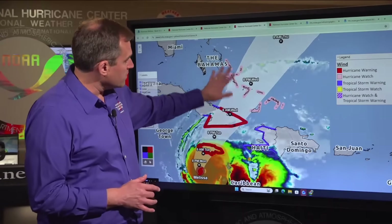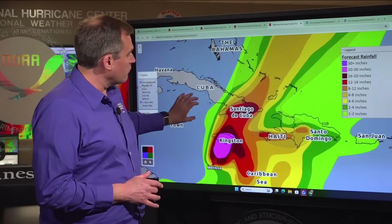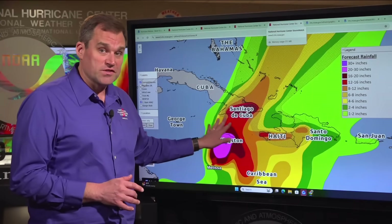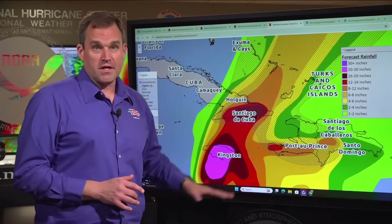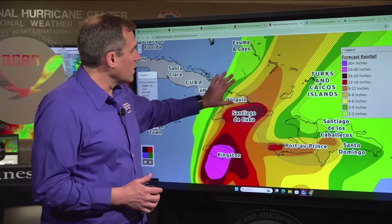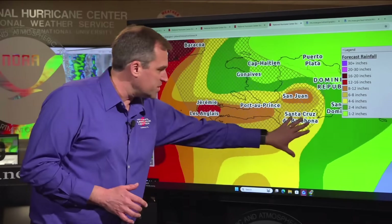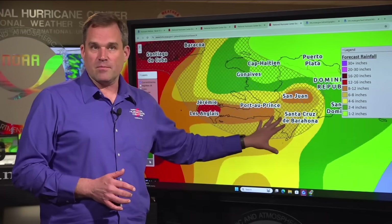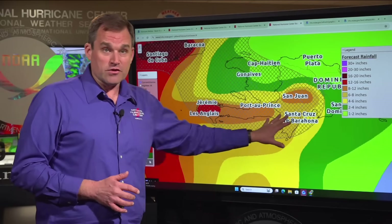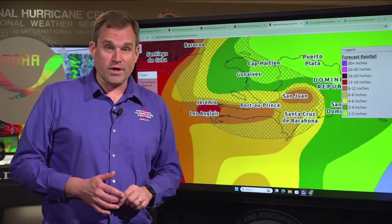Hurricane watches are in effect for the central and southeastern Bahamas and Turks and Caicos Islands. We're expecting significant rainfall totals of 10 to 15 inches, with isolated totals as high as 20 inches across eastern Cuba, resulting in the potential for catastrophic flash flooding. Farther north, excessive rainfall is expected in the Bahamas. For southern Haiti and the Dominican Republic, we're expecting an additional 8 to 16 inches of rain, with isolated storm totals as much as 40 inches in some areas.